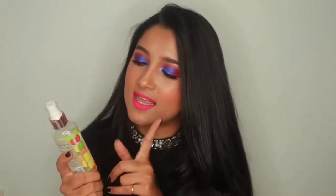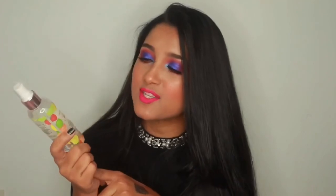I also got the Makeup Revolution Conceal and Define concealer — not my first time, I've used it a lot and freaking love it, so I grabbed another since I finished the last one. I also got their Loose Setting Powder in the shade Light. And lastly, I got the Makeup Revolution x Jacki Aina collab Essence Spray.